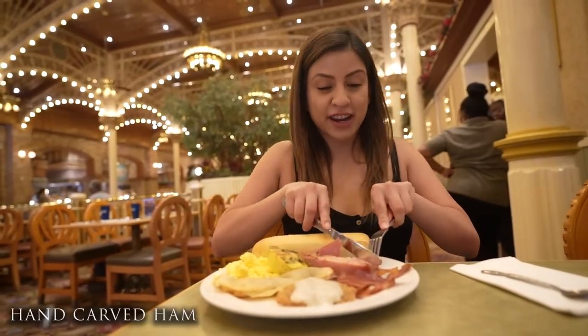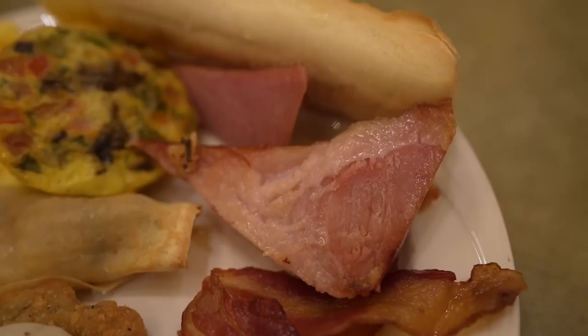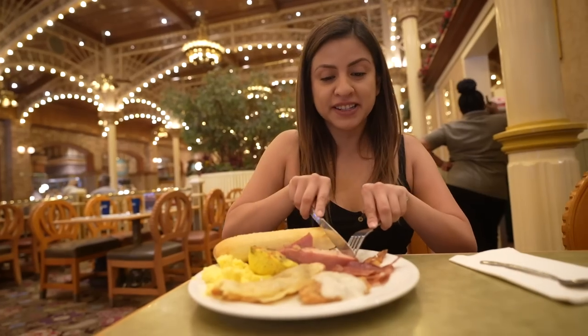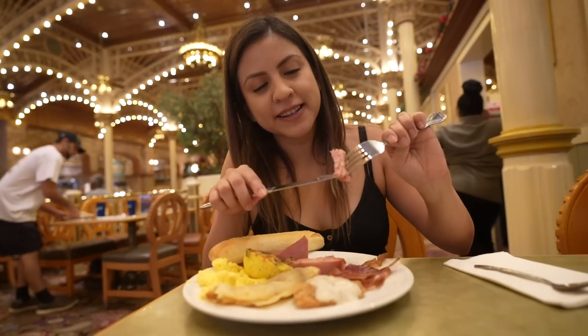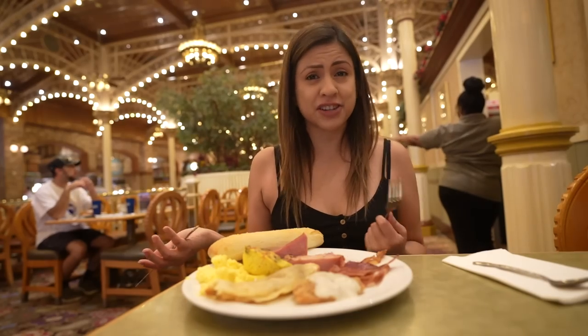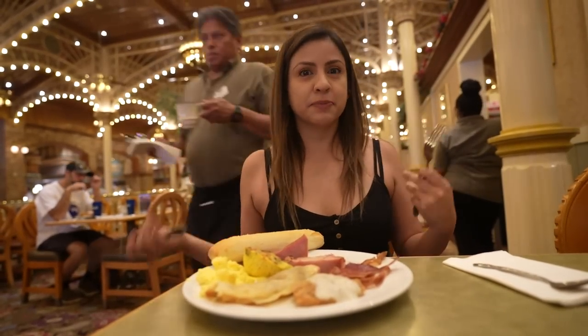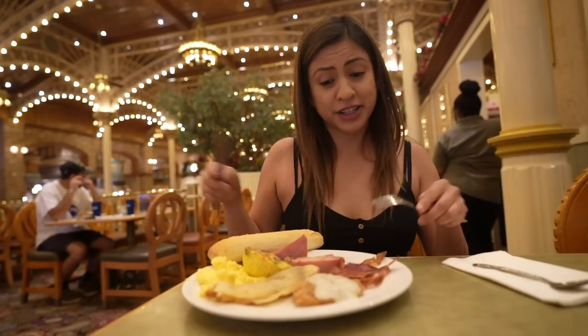They have this ham that they just hand-carved right there for you — it looked really good. Not bad. That is actually really good. It has a really nice amount of fat in it, and it's a little bit more on the flaky side, but I actually really like that. When I first came in, I really didn't even know what to expect just because it is on the more budget side. But first taste so far — pretty good.